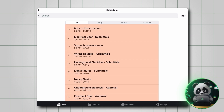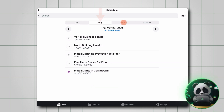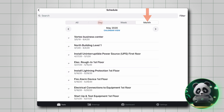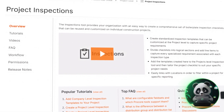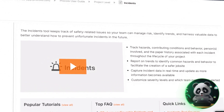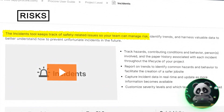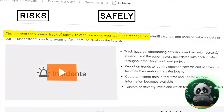Procore is great for managing schedules too. You can create detailed timelines with deadlines and task dependencies, making it easier to organize your team's workflow. Plus, for safety and quality, it has tools for inspections, checklists, and incident tracking. This helps you reduce risks and ensure everything runs safely and smoothly.